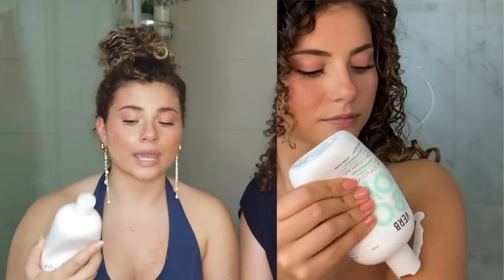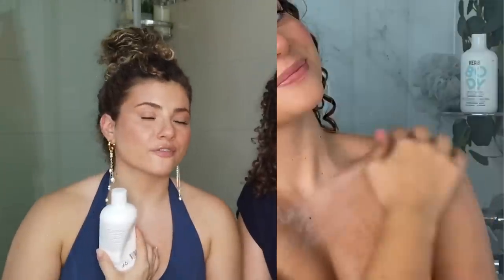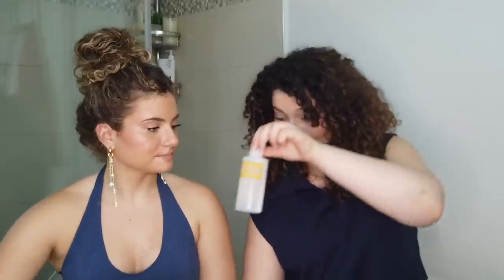I also have a Verb Body Lotion empty — it's a very nice, lightweight, fragrance-free body care option, though I do prefer moisturizers with fragrance. And another Verb empty — this is the Verb Curl Leave-In. Very hydrating leave-in, it also has UV protection. So good — we love these, obviously.